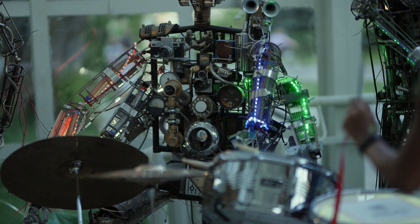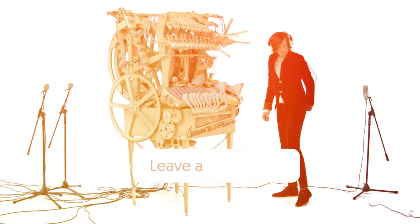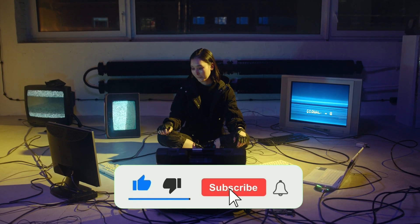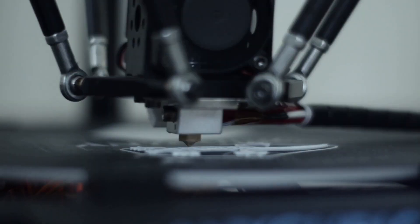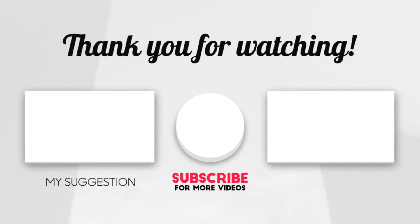Which of these inventions did you like the most? Post your thoughts and comments in the section below — we'd love to hear from you. Be sure to leave a like and subscribe to our channel. We're hoping to see you in our future videos. We'll see you in the next video. Bye!